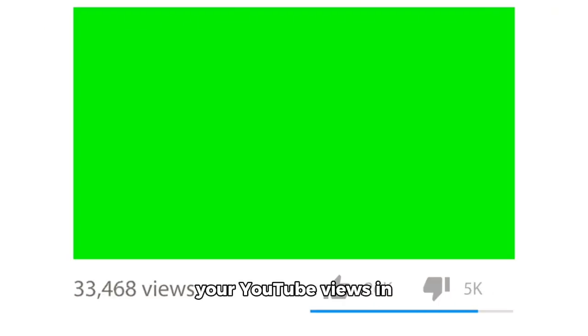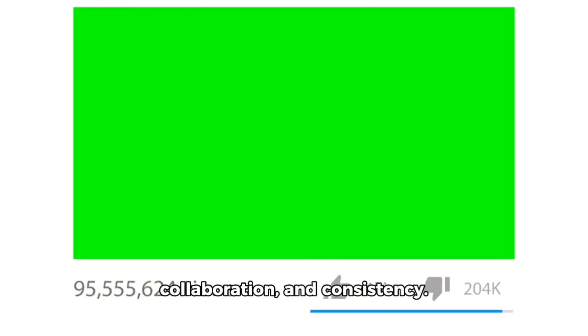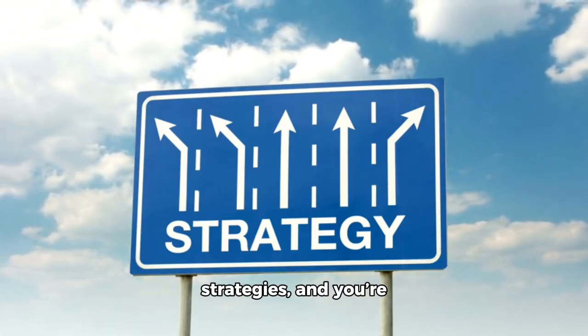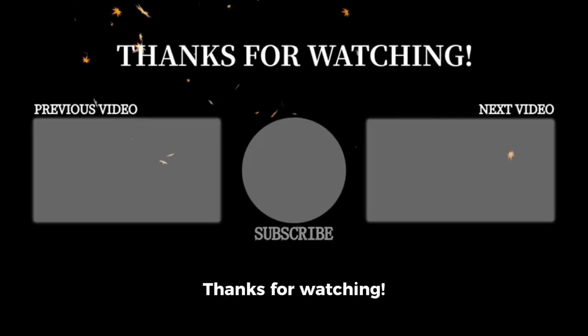Growing your YouTube views in 2024 requires engaging thumbnails, optimized titles, effective playlists, audience interaction, collaboration, and consistency. Implement these strategies and you're sure to see results. If you found this video helpful, please like and subscribe for more tips on growing your channel. Thanks for watching.